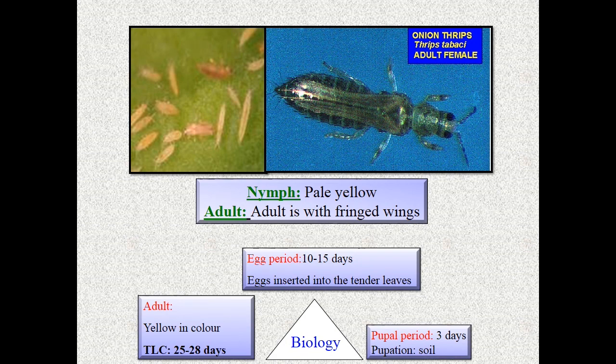Coming to identification, eggs are tiny, kidney-shaped, and white in color. Nymphs and adults are slender, fragile, and yellowish in color. Adults have fringed wings heavily set with fine hairs. Males are 0.8 to 1 mm long, while females are 1 to 1.2 mm long. It is a major cosmopolitan thrips causing injuries to onion and garlic.